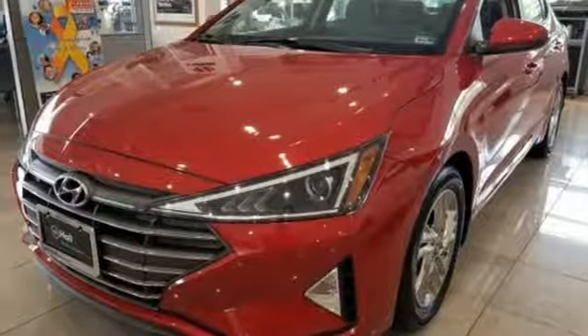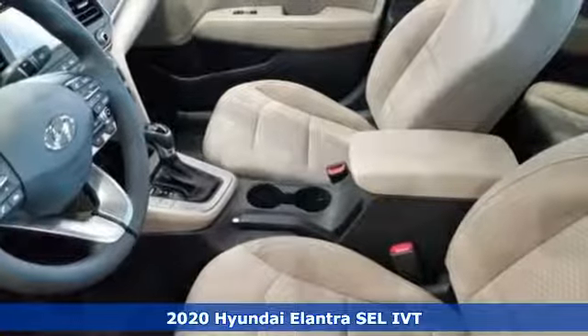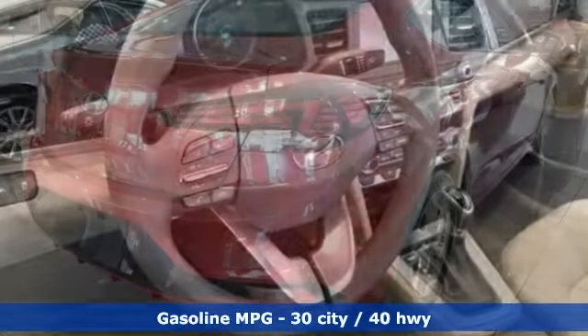Here's a new 2020 Hyundai Elantra. Getting from A to B safely is your reasonable requirement. This Elantra allows you to aim higher with more comfort, more style and more of what you deserve.